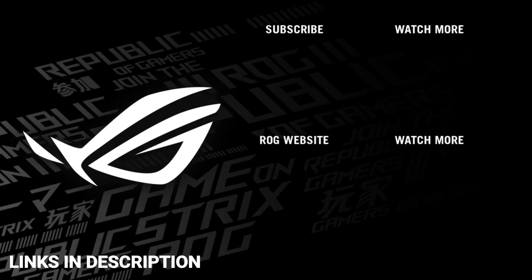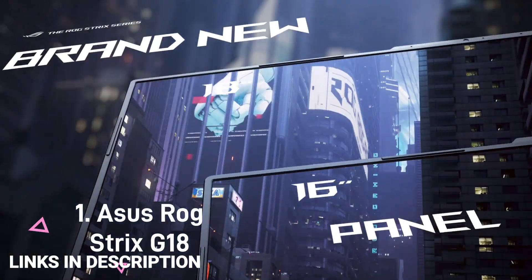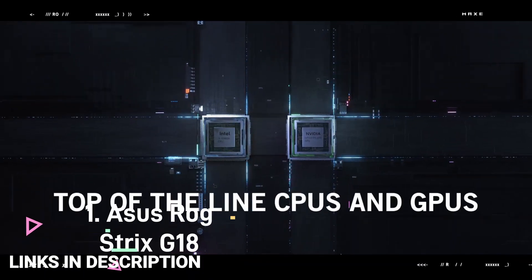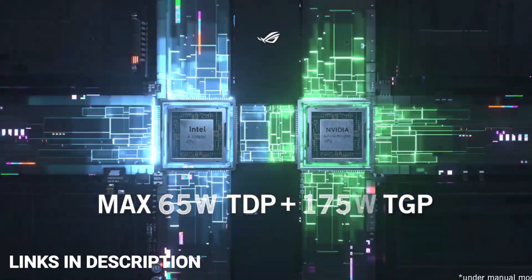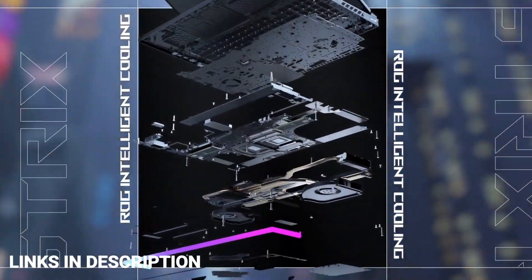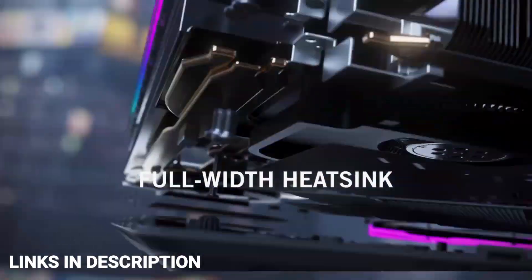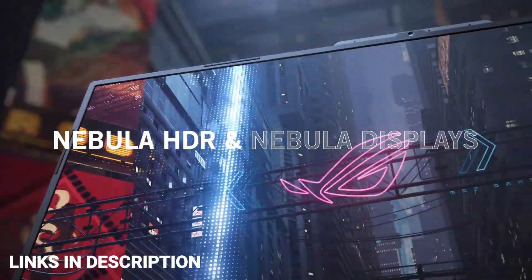ASUS ROG Strix G18: ASUS is also giving the ROG Strix G series a similar revamp, with the G18 set to be available from the second quarter of 2023.